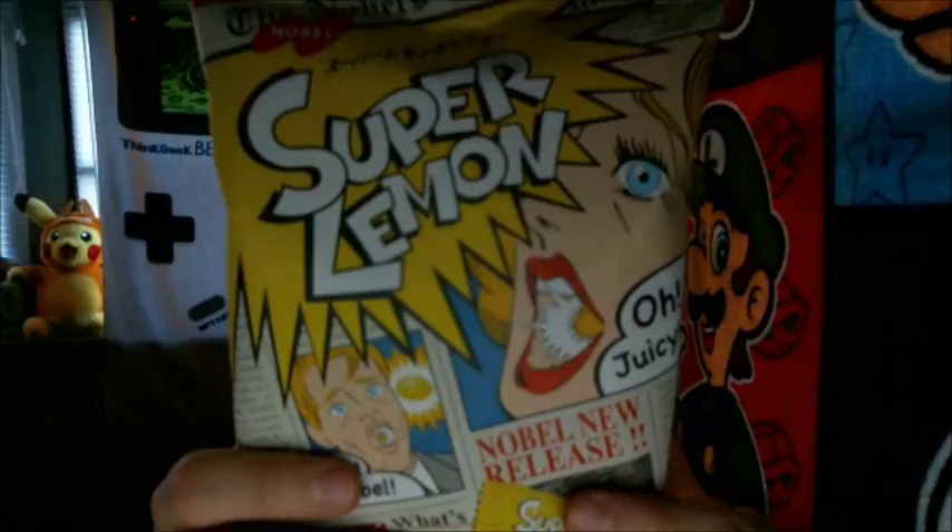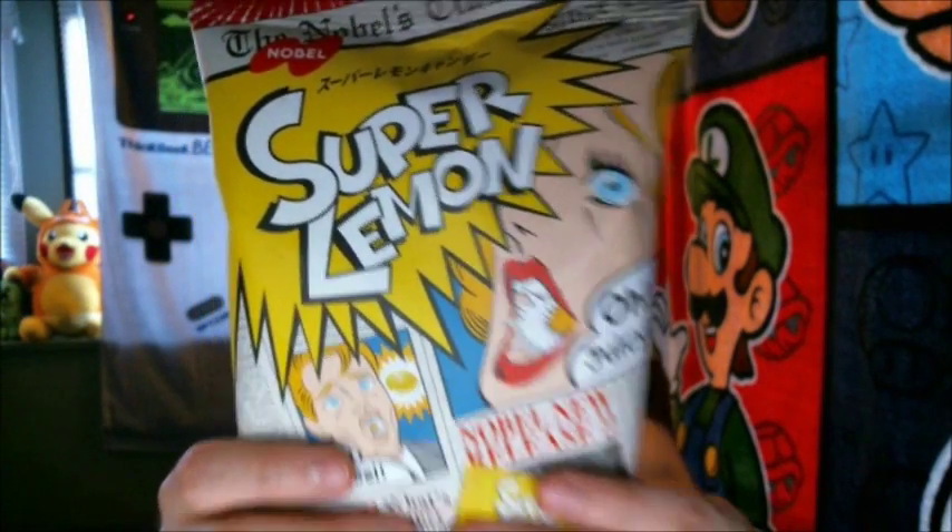Hello everyone, for this taste test I'll be trying out another lemon flavored product by Noble. This time it is the Super Lemon Hard Candy.